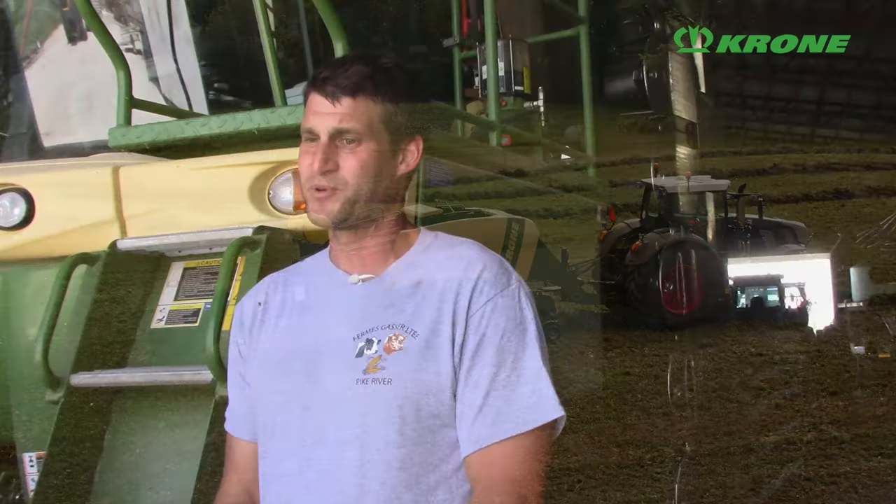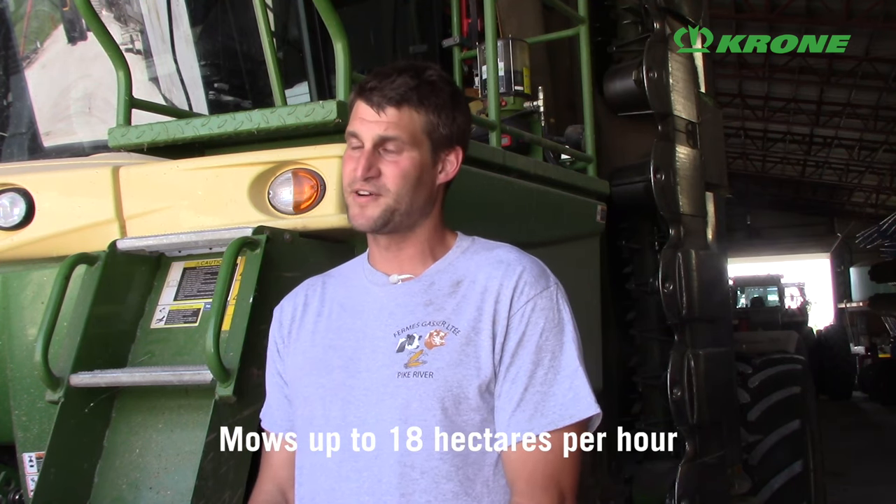With Krone equipment we've noticed that they're very efficient. The mower — we're mowing 32 feet with one operator, 18 hectares an hour, or about 35 to 40 acres an hour, just knocking the acres out.